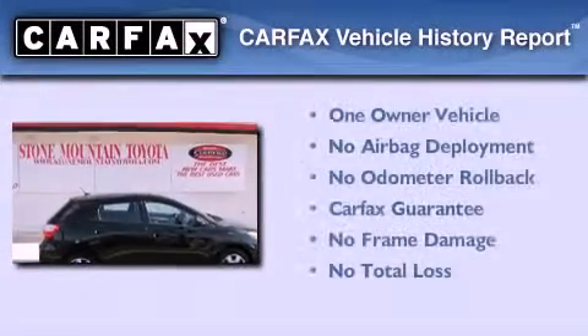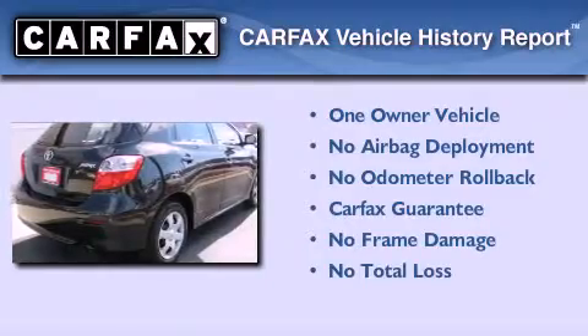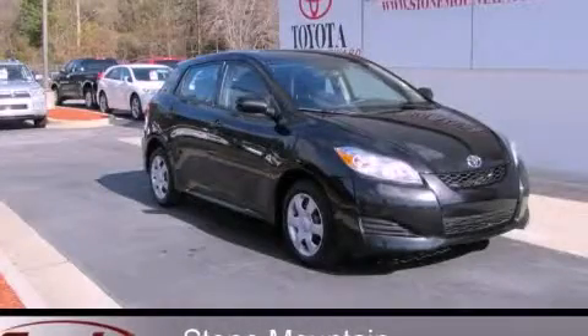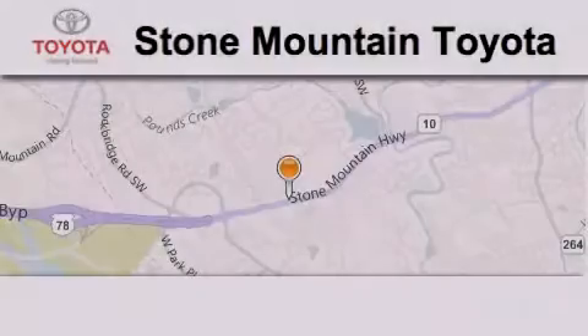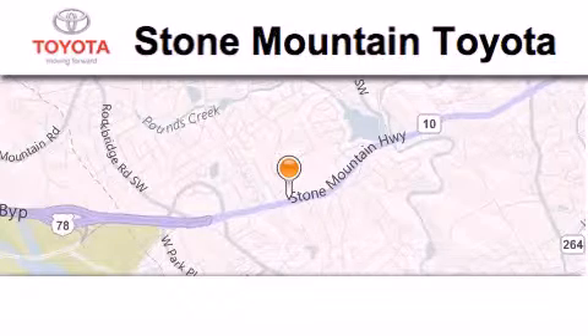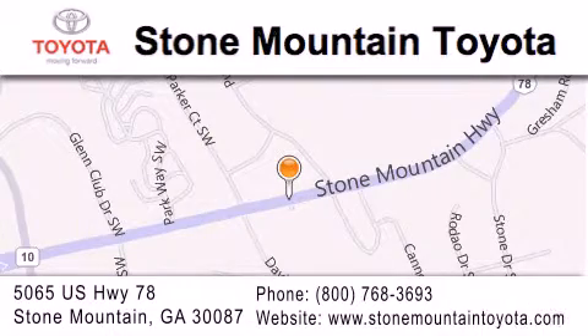This compact has had only one owner, and it qualifies for the Carfax Buy Back Guarantee. Contact us today to schedule your opportunity to see this automobile in person. Stone Mountain Toyota is located at 5065 U.S. Highway 78 in Stone Mountain. Our goal is to exceed all of your expectations to ensure that you'll return for future visits.